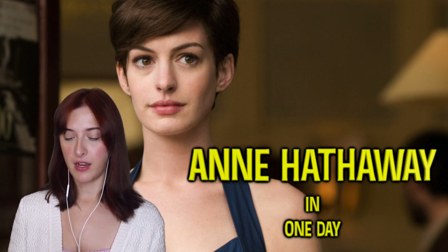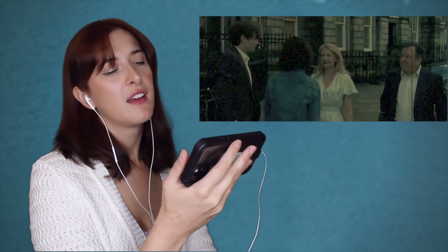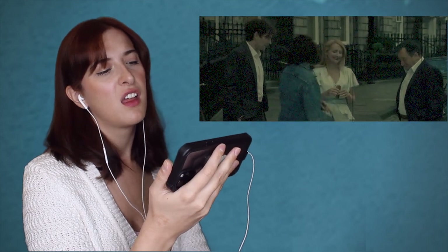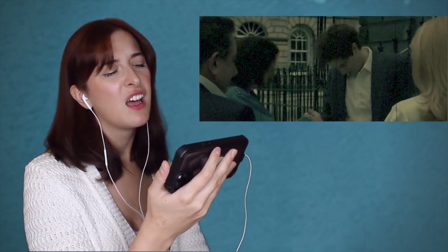I want to look at an accent that isn't London-based — we're going to look at Yorkshire. Anne Hathaway is American but she did a movie called One Day. If you haven't seen it and don't want spoilers, you can skip this one. [Movie clip] 'Emma Morley. Hello.' 'Yeah Emma, you'll join us for tea, yes?' 'Oh no, no thanks, I should leave you to it.' 'You're gonna go?' 'Yeah, well, pleasure to meet you — have a nice life.' Okay, so far I'm not sure what accent it is yet.